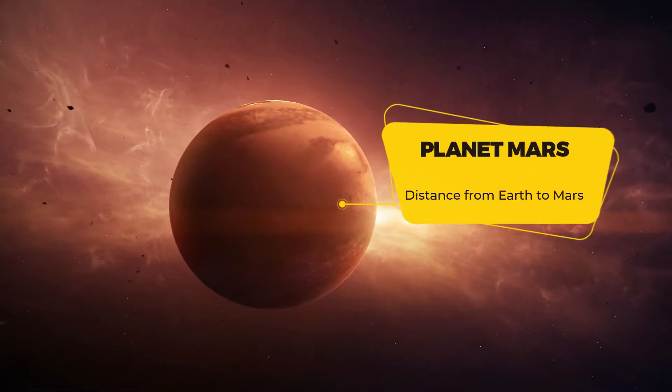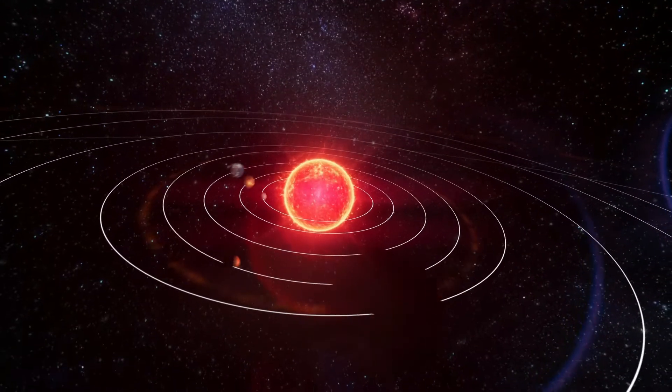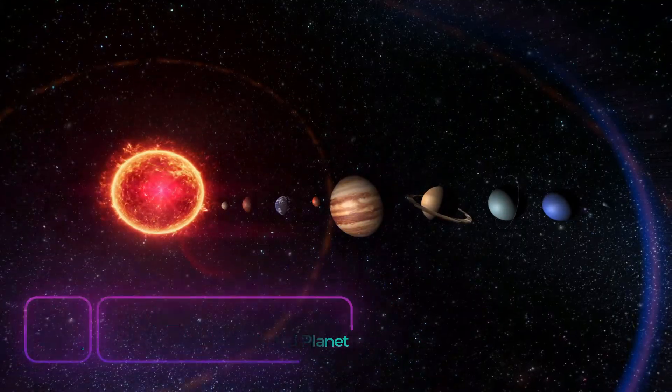The reason why we sent rovers to Mars is to learn more about this planet. Mars itself is the fourth planet from the Sun in our solar system and it's known as the red planet because of its reddish color.